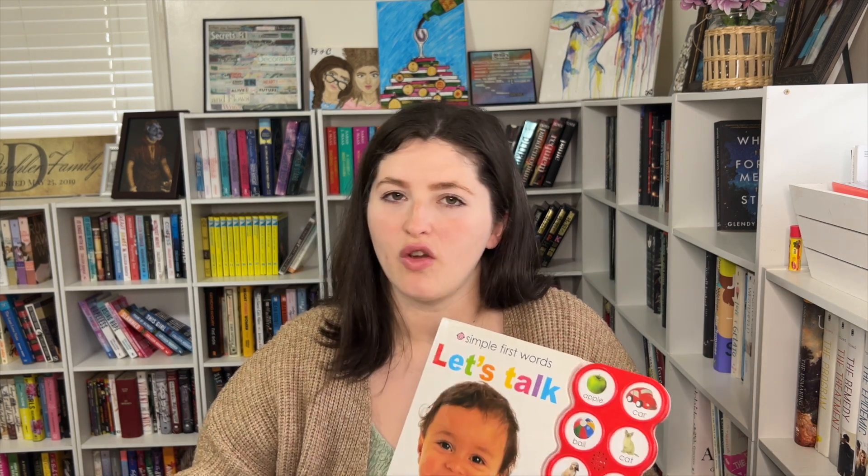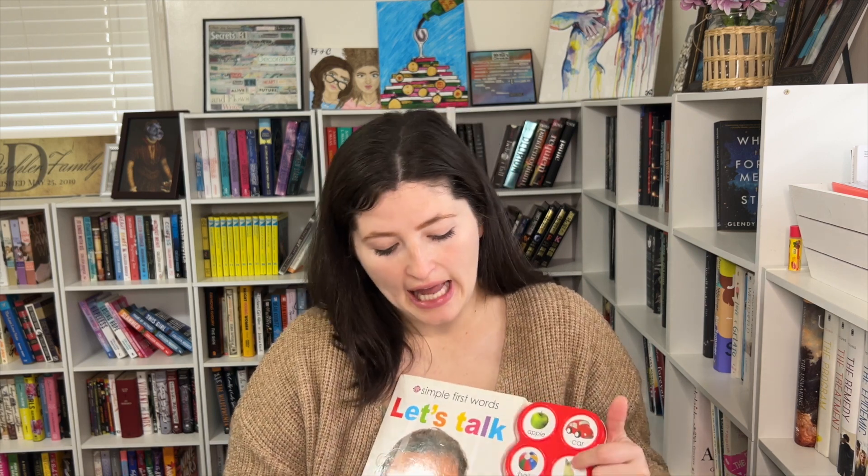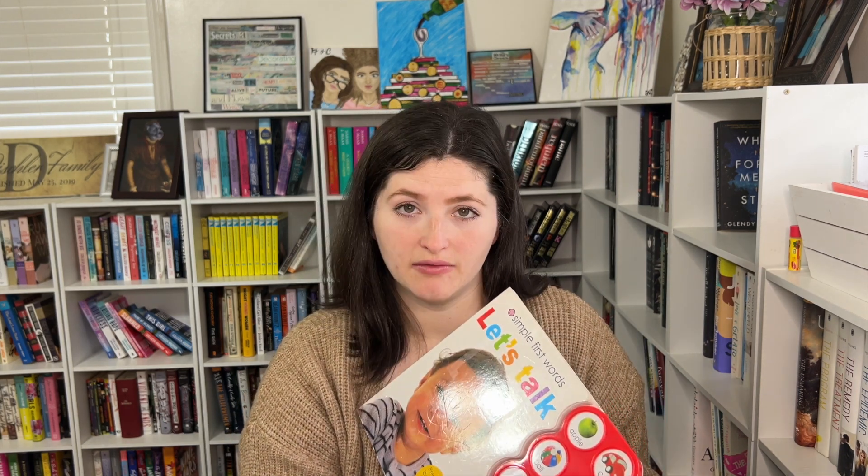Number six on this list is Simple First Words: Let's Talk. If you have a child, you know that children like noises — all of these little humans love things that make noises, and it kind of drives me crazy sometimes. This book doesn't really have a story; it just has words like apple, cat, dog — her favorite. She loves to participate when I'm reading to her. Not only does she get to flip the pages, but when I say a word and point to the picture, I let her hit the button and it'll say the word again. I think this is really great because it's reinforcing her language skills and developing them even more.